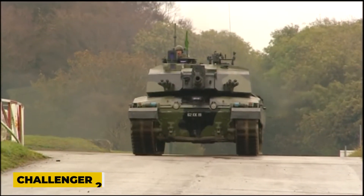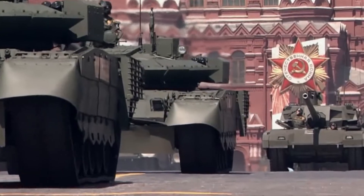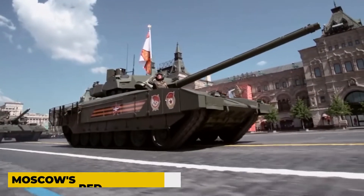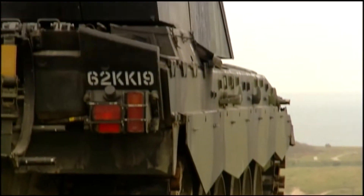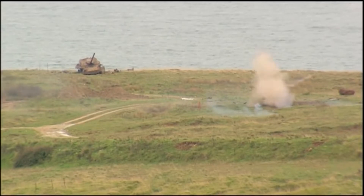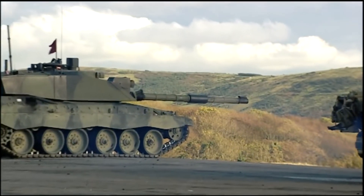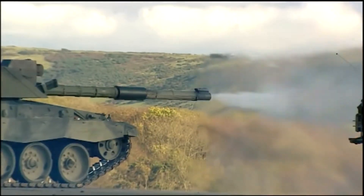We will start this list with the T-14 Armata tank, which has been a huge mystery since its debut at the military display in Moscow's Red Square in 2015. It is a next-generation main battle tank known as the Paper Tiger. However, it has not yet engaged in combat. Based on what we currently know, the T-14 Armata tank has a lot of benefits if its specifications were as stated.